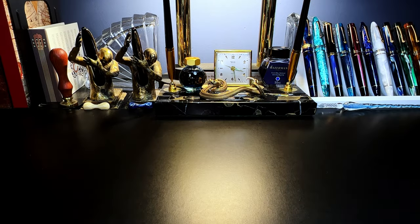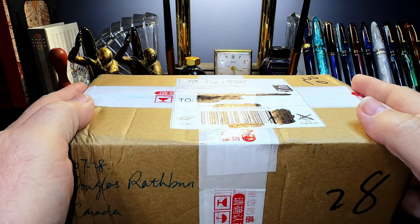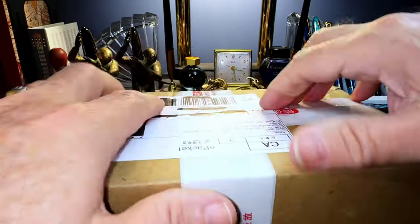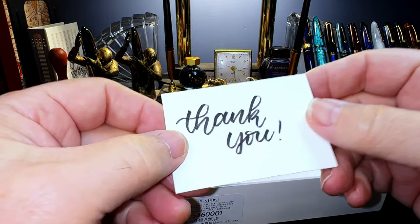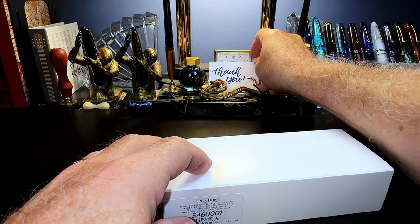While I was away in California for a few days, of course that's when things show up. Here is my PenBBS Year of the Tiger, and I'm looking forward to taking a look at it. Here's the box, and there was a really nice card from Biney in her lovely handwriting. Thank you, Biney, for all you do.